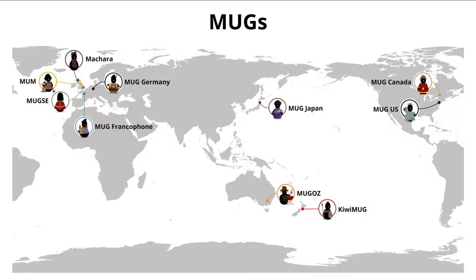Mahara is used primarily in tertiary education, schools, and now increasingly also in organizations that require competency tracking and the showcasing of evidence. It is present on all continents of the world except Antarctica. Some user groups are very active, others not so much — but that doesn't mean they are not actively working with portfolios and using Mahara for that.